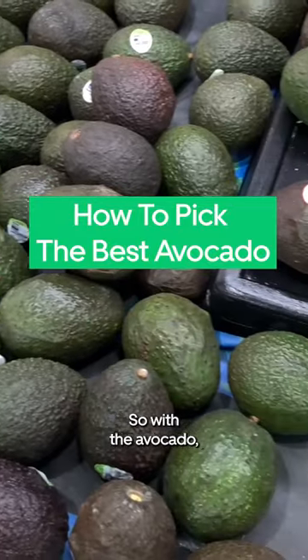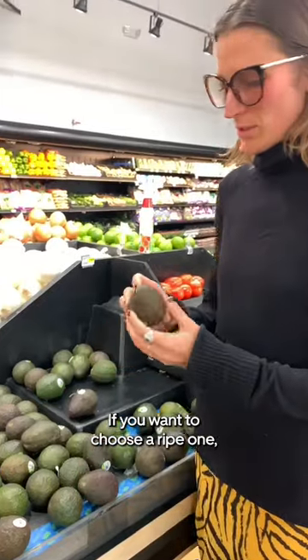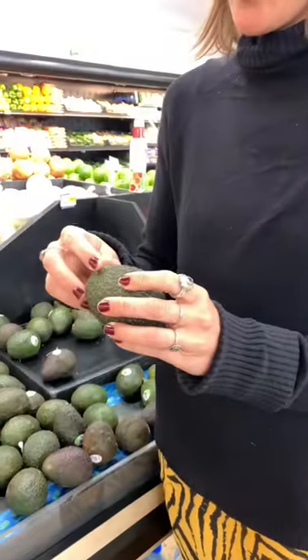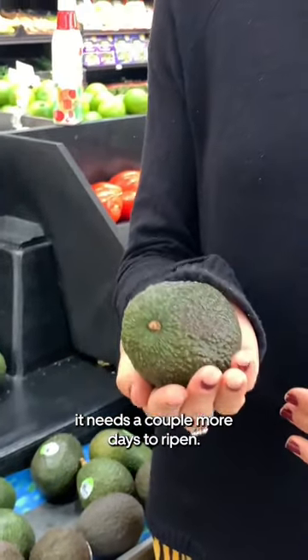With the avocado, you want to soften the stem button of the avocado. If you want to choose a ripe one, it usually comes out easily. If it's harder to come off, it usually means it needs a couple more days to ripen.